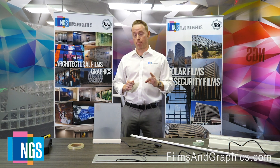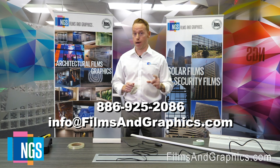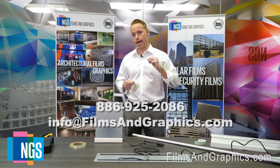So now you've seen another really cool project from the pros at NGS. Let us know how we can help you improve your facility with either a window film, graphics, or signage project. Contact us at the information on the screen below. Thank you for watching and have a fantastic day.